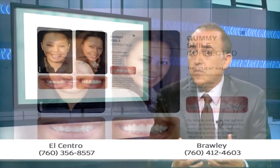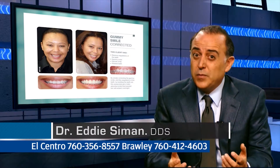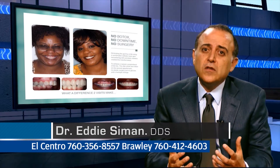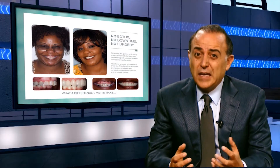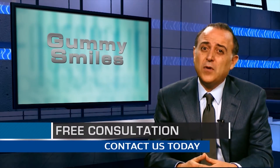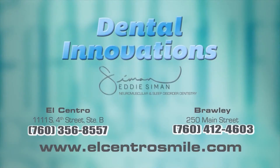When we're designing a smile, we've got the lips, we've got the gums, and we've got the actual teeth. I can correct these problems by the use of lasers, which is painless, does not involve any incisions or knives — by simply sculpting the excessive gum tissue and changing someone's life in a matter of minutes.